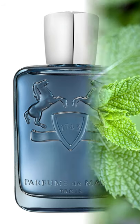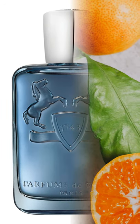Today, I'm talking about the Parfums de Marly 2019 release, Sedley. Top notes are mint, lemon, bergamot, grapefruit, and mandarin orange.